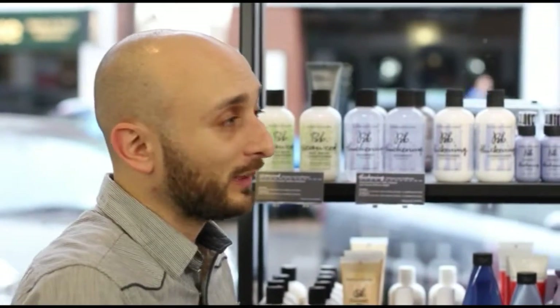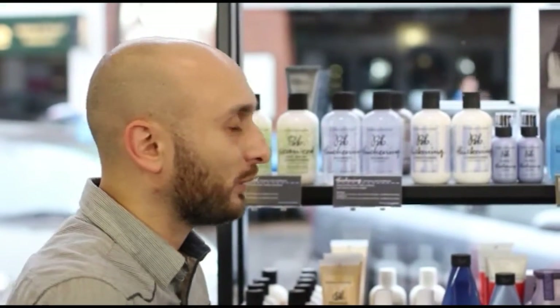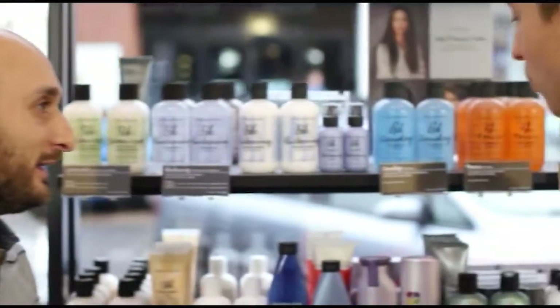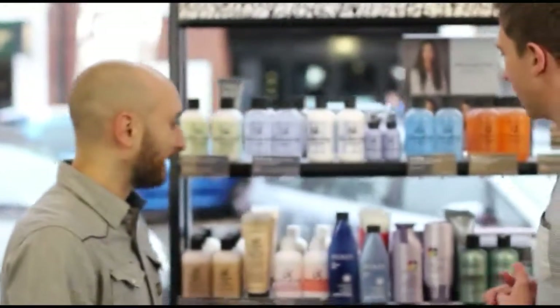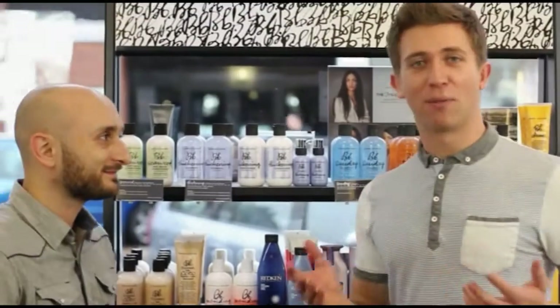Going back to the marketing side of it, it's about how we look — how we attract more customers. The look of the salon, the look of the products we're stocking, and how we conduct ourselves all add to that. We do have to take that into account as well as just doing what we love. So it really is so important to pick the right brands and the right product for your hair.